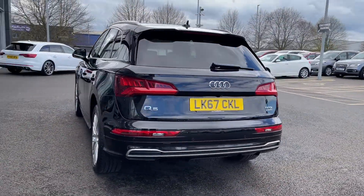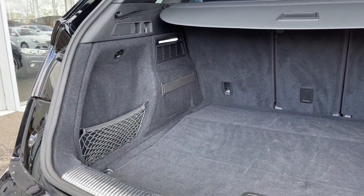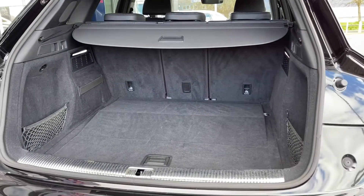Moving around to the rear of the vehicle, you do actually have LED taillights and they have those dynamic indicators on there. In the boot itself you can see you've got a huge amount of space. Plenty of room for whatever you may need, and your rear seats do actually fold down if you need any extra space at all.